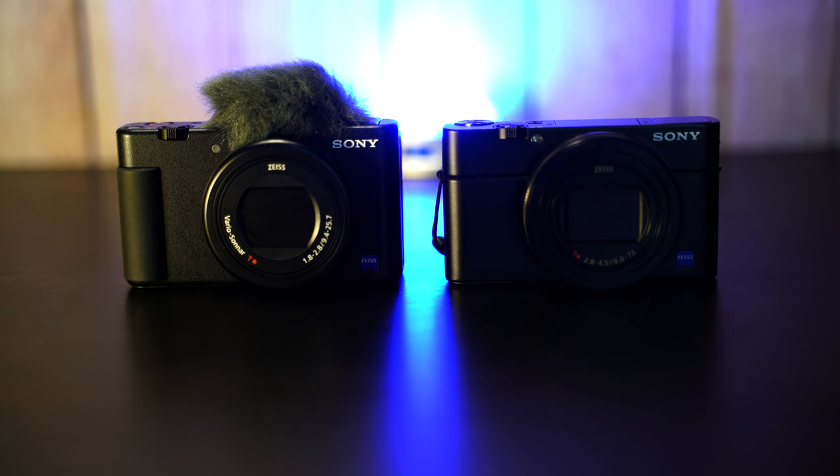I say that because I took the ZV1 to the beach to take pictures — it's like taking a picture with your cell phone, especially in bright sunshine. You can't see the screen well, you've got sunglasses on, you're guessing the shot. With the RX100 Mark 7, you pop up the viewfinder and you know exactly what you're getting. Photography-wise, the RX100 Mark 7 wins.